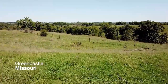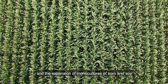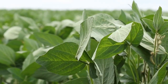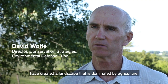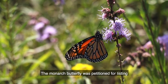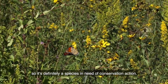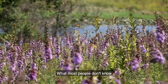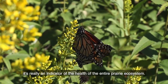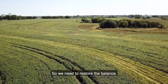For many decades, prairie habitat has been in decline because of our food system, and the expansion of monocultures of corn and soy have created a landscape that's dominated by agriculture. The monarch butterfly was petitioned for listing under the Endangered Species Act, so it's definitely a species in need of conservation action. What most people don't know is that the status of the monarch is really an indicator of the health of the entire prairie ecosystem, so we need to restore the balance.